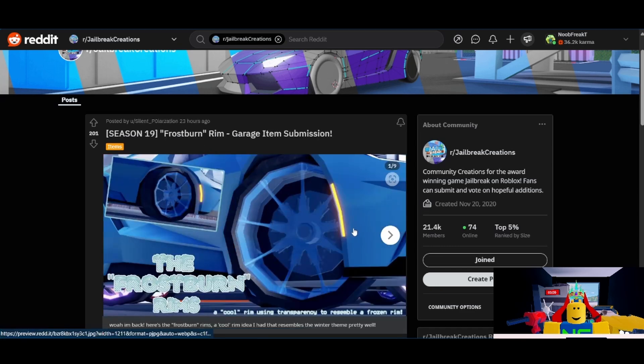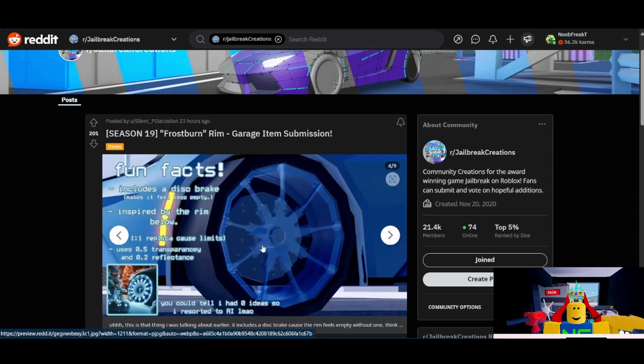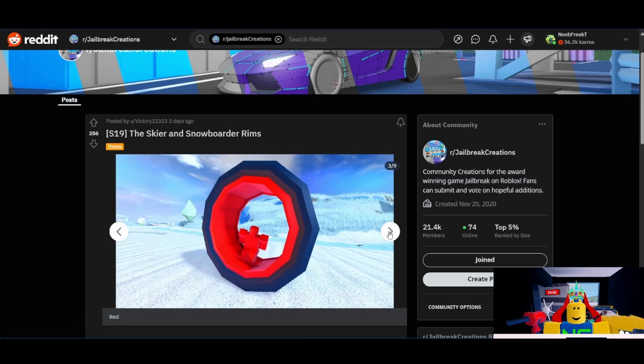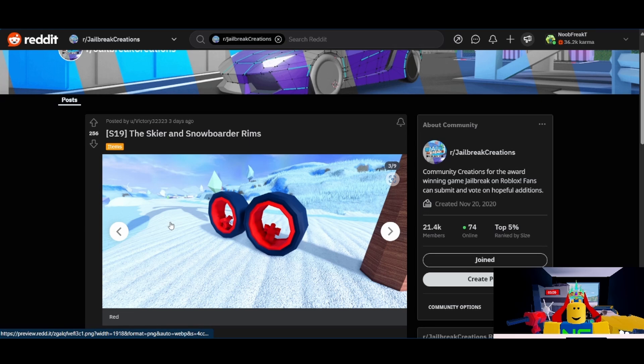Next up from Silent, we have the Frostburn rims. I think I'll give this one an 8 out of 10. It fits the theme pretty well, it does have a good amount of support — a little on the lower side, but still good enough when it comes to rims. It's a unique idea; I like that it's transparent. From Victory 32323, we have the Skier and Snowboarder rims — a two-for-one submission. I like the idea behind this one, but it is very similar to the Tracktoy rim. It does have a decent amount of support, but the similarity to Tracktoy does hold it back. I think I'll go with a 5 out of 10. I think this is a nice rim, but I definitely understand why they might not choose it.